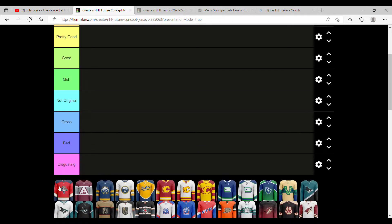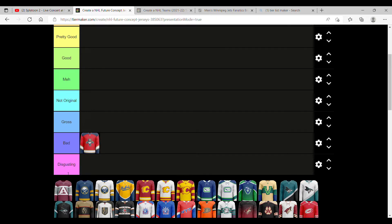First we're going to talk about the Florida Panthers. First look, it's really one of their old logos. It doesn't look that creative, so we're going to put it in bad. The color scheme is good, but it just doesn't have enough going on.